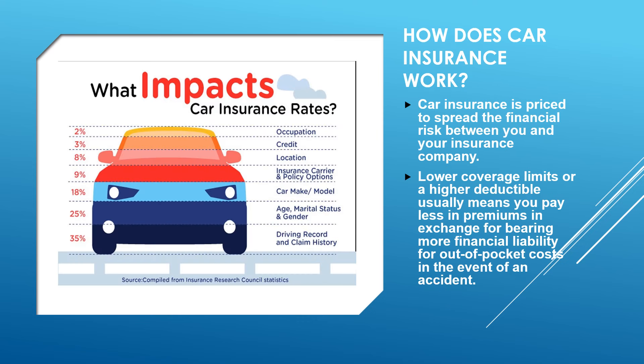How does car insurance work? Car insurance is priced to spread the financial risk between you and your insurance company. Lower coverage limits or high deductibles usually means you pay less in premiums, in exchange for bearing more financial liability for out-of-pocket costs in the event of an accident. If you have a higher deductible, you will pay less in premium amounts for the policy.